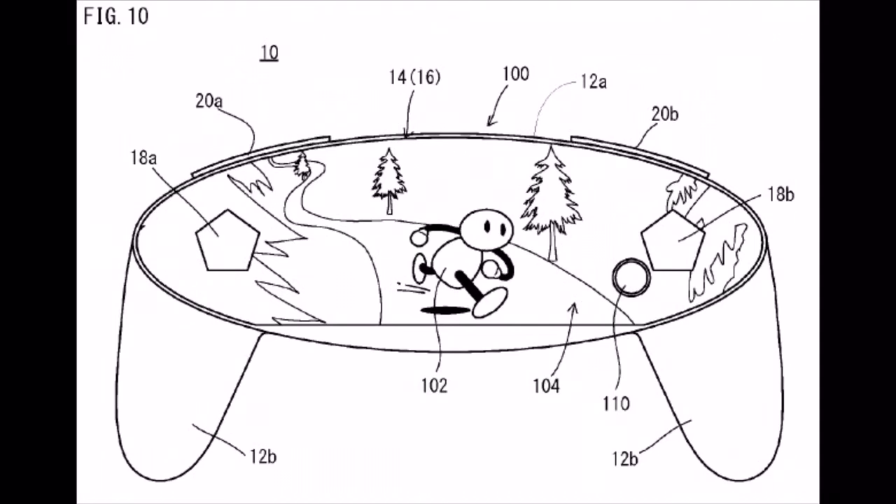Also, the patent mentions stereoscopic 3D, like the 3DS, on this screen. I know some people are probably thinking, why would I need 3D on my GameCube controller? But that could work out pretty well and do a lot of cool things — just look at what's happened with the 3DS in games like Kid Icarus. This is one of the patents that I hope they actually use in the finished product, because this looks like a very interesting controller.